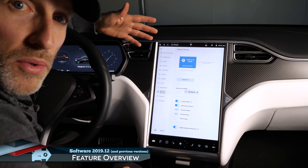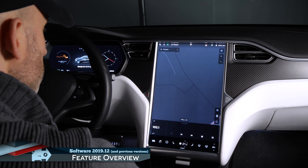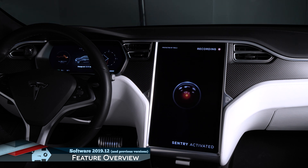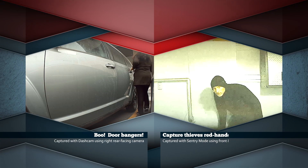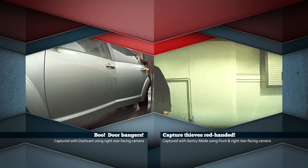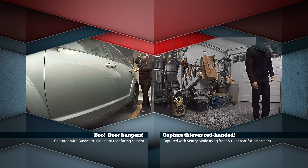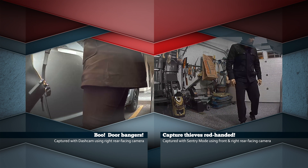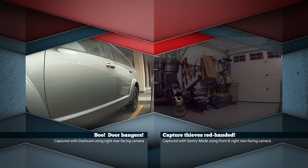We've also recently added sentry mode, which will record any suspicious activity while you're not in the car from two side-facing cameras and the forward-facing camera. It'll also sound the alarm and play really loud music if it detects anything more serious, like a break-in. The recording quality isn't that great, but it's usually good enough to detect a face or maybe a license plate. It also gives a warning on the screen saying that recording is in progress, which could deter someone peeking through your windows.